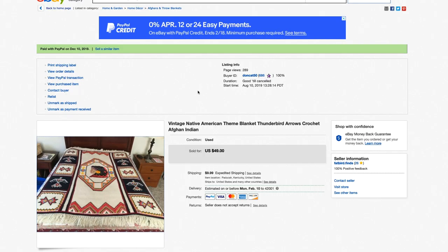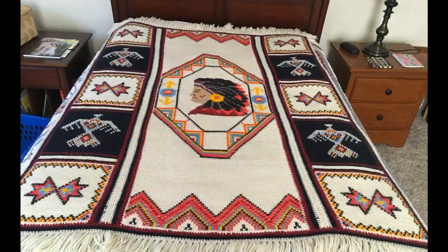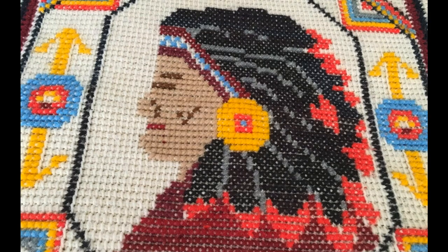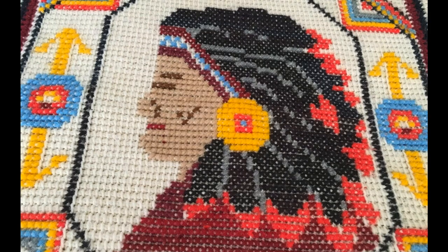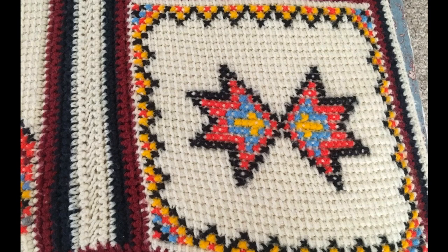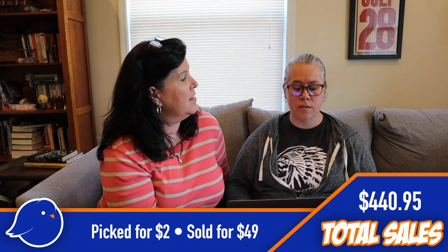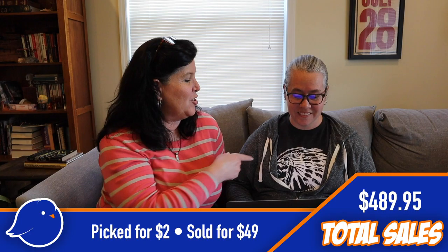Next is a Native American afghan — really pretty, really different, unlike anything we'd seen. My mom found that at a yard sale. Later I discovered you can actually buy kits to make those, and even the kits are super valuable — like $100. We paid $2 for that one and sold it for $49.